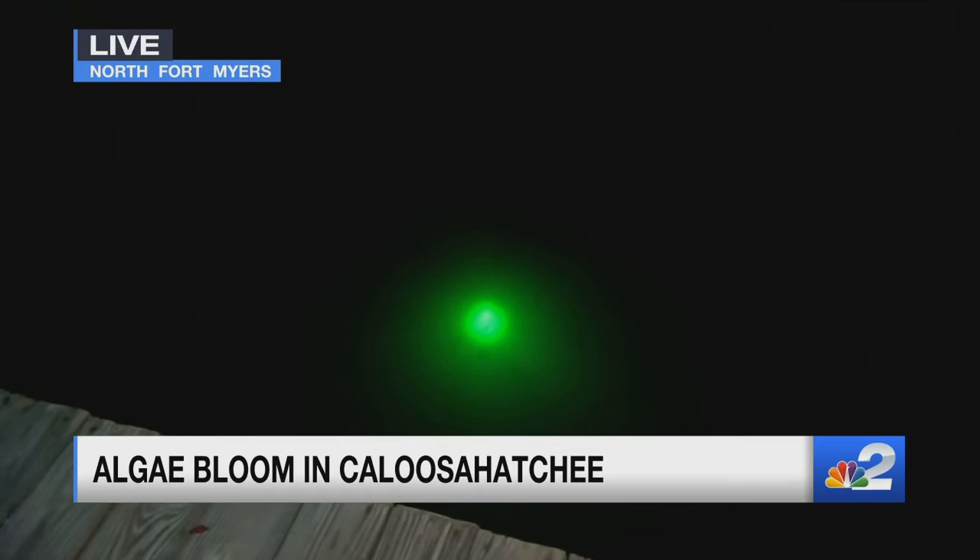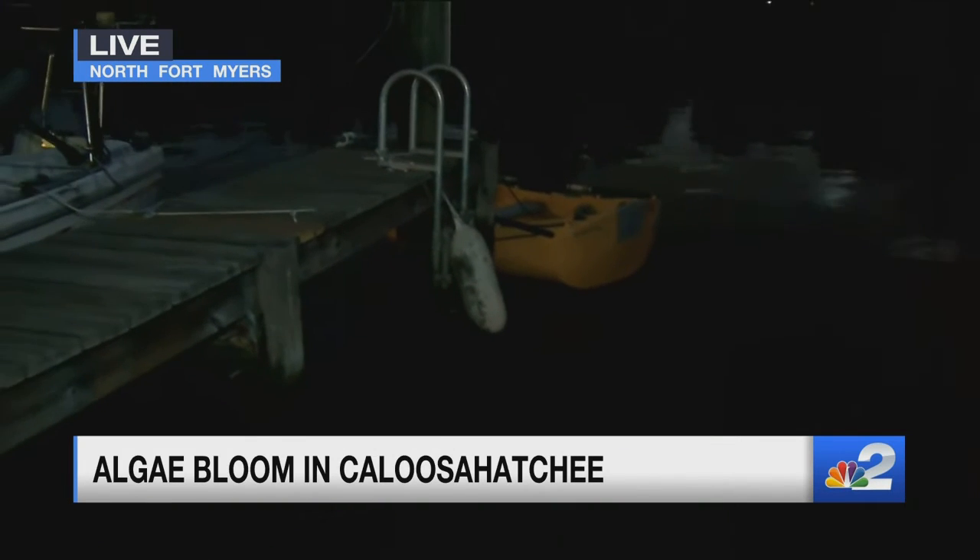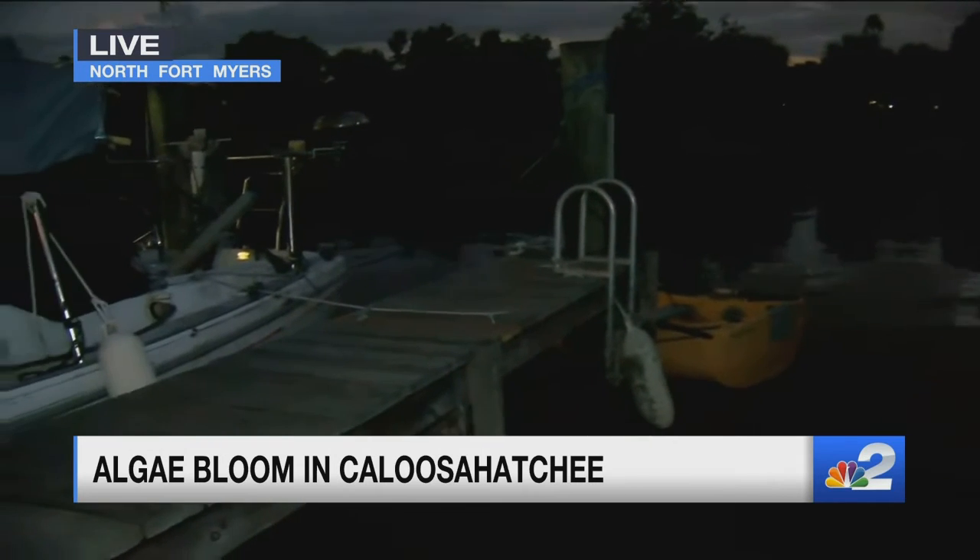The bait shop has lights where you can normally see fish, even big snooks, swimming around. Right now, we're not seeing much here. And boaters who have been out say the fish aren't really biting either. We're also getting some pictures of this brown, murky water.